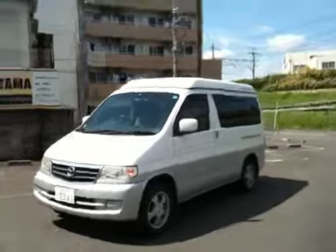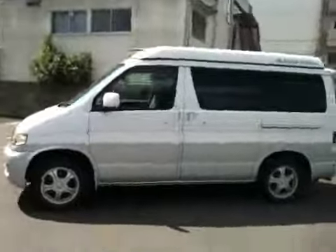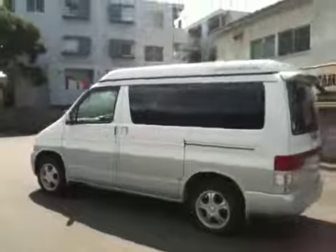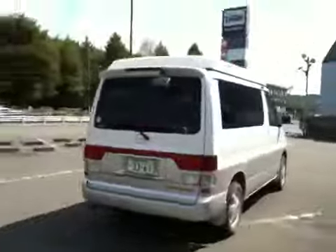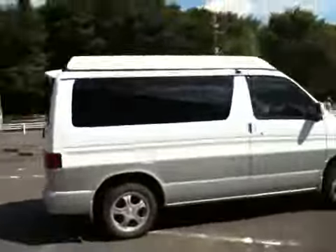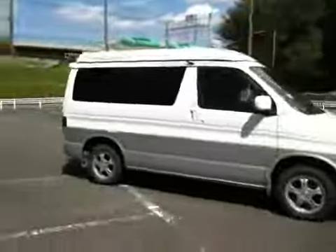Hello viewers, this is Nobu, live from Tokyo. Today I'd like to introduce you to our 2001 Bongo Frendi Auto Freetop — basically a camping car. 2.5 diesel, 4 wheel drive. Quite a unique car, great for camping sleepover for a small family.